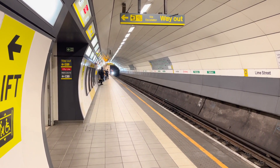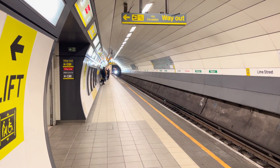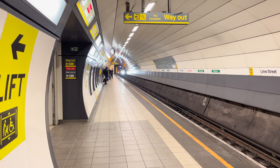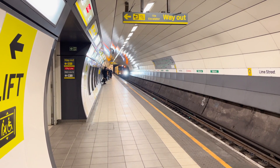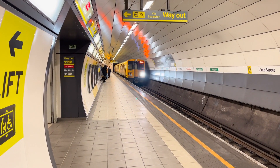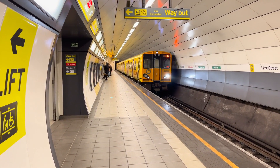Taking the train in Amsterdam is a convenient way to explore the city and beyond. This guide will help you navigate the ticketing process, understand station layouts, and make the most of your travel experience. We'll equip you with tips for a hassle-free and enjoyable train journey.